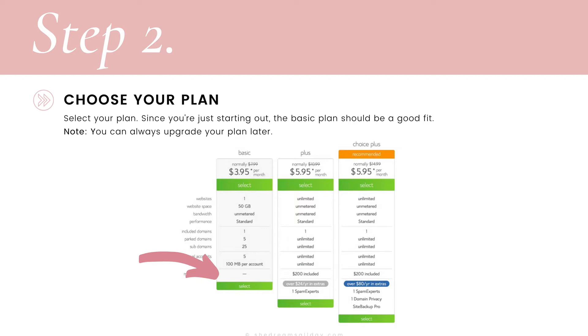Next up, you're going to select your plan. Since you're just starting out, the basic plan should be just fine, and you can always upgrade your plan later. So hit select on the basic plan.